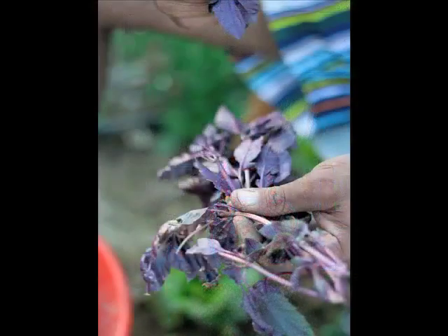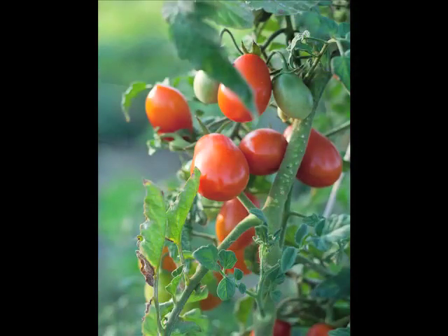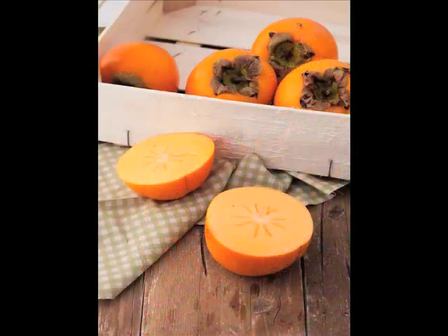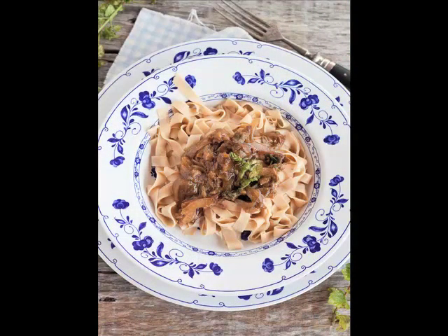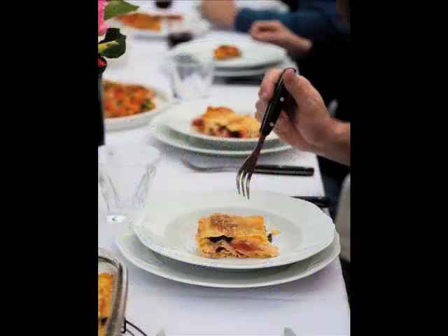My cooking style is very simple and natural, so I really love natural products and seasonal products, vegetables and everything. My favorite recipes are fresh pasta recipes — tagliatelle, ravioli, gnocchi, lasagne, everything that can be made just on a table with flour and water and eggs.